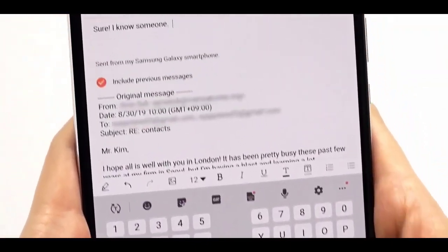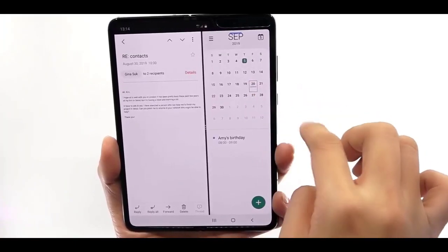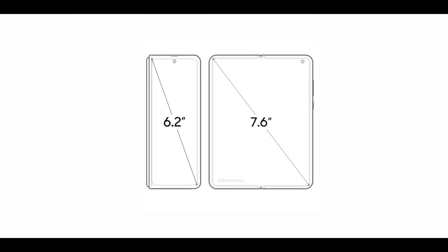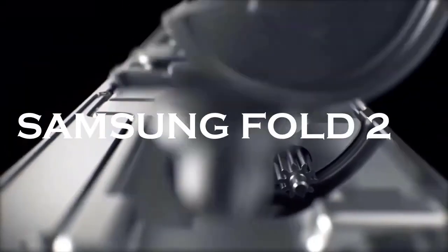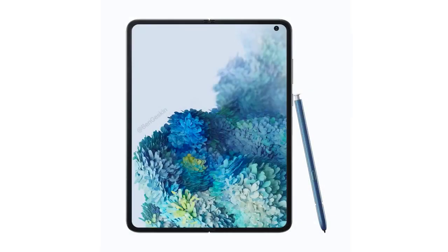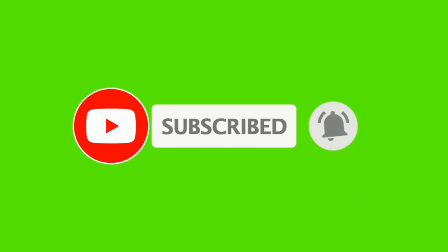One source says the phone will be available to buy on August 20th, which would match what Samsung has done in previous years. However, other sources say that while it will likely be unveiled in August, it probably won't be available to buy until September. This may be in flux due to the COVID-19 pandemic, but the current thinking is that August will be the unveiling. A number of newer leaks have emerged, the most recent being a leaked render showing the front of the Galaxy Fold 2 with the screen open.